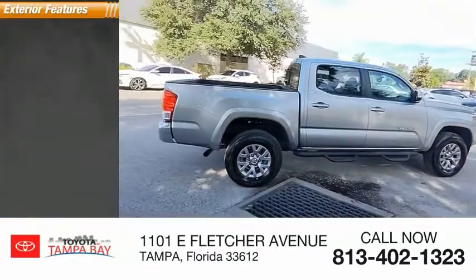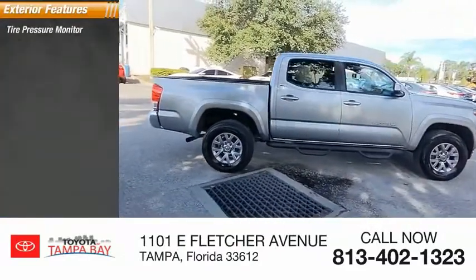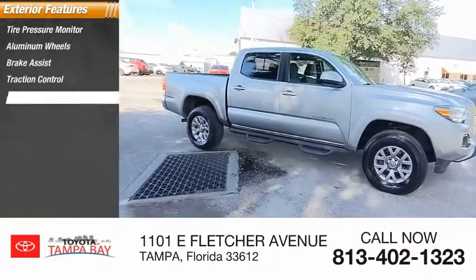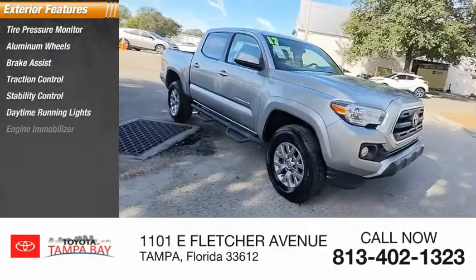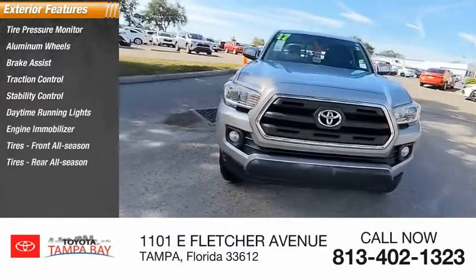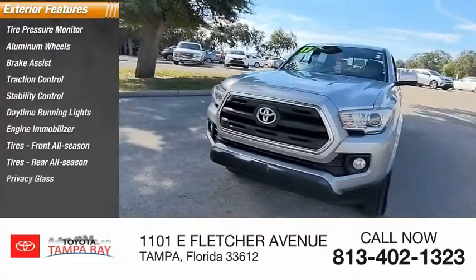Here are some of this vehicle's great options: tire pressure monitor, aluminum wheels, brake assist, traction control, stability control, daytime running lights, engine immobilizer, front all-season tires, rear all-season tires, and privacy glass.